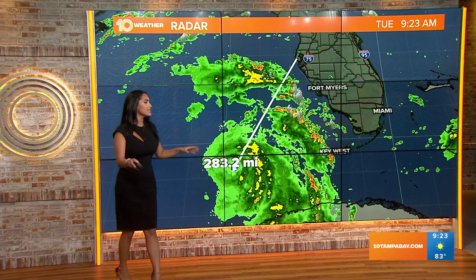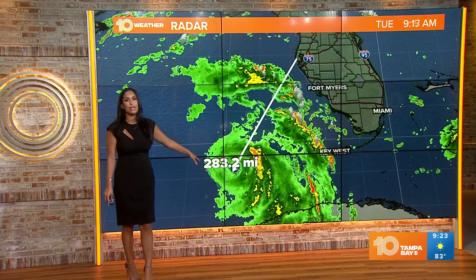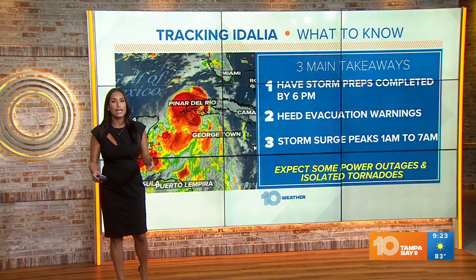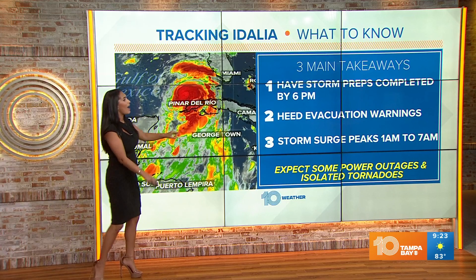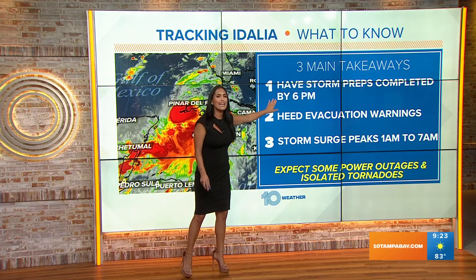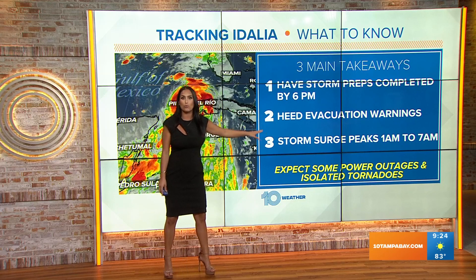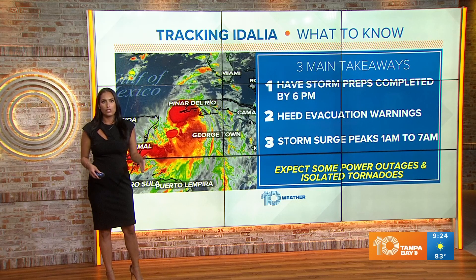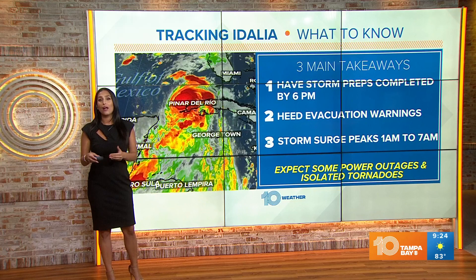We're going to get through this, folks. The system is still 283 miles away from us here in the Tampa Bay area and it looks to be making landfall somewhere near Cedar Key. Here are the things you need to know to keep you and your family safe: have those storm preps completed by 6 p.m. tonight, and please heed those evacuation warnings. You don't have to go to Georgia — if you just move 10 to 15 miles inland, that's going to be a major help.